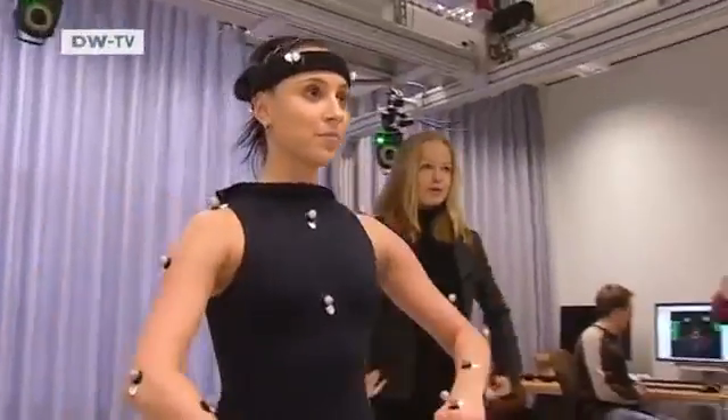Do a really low plié so that you have to power up to get back out of it, and keep your shoulders over your hips.